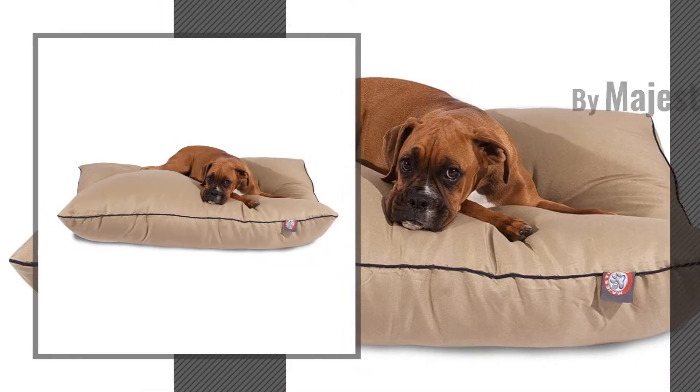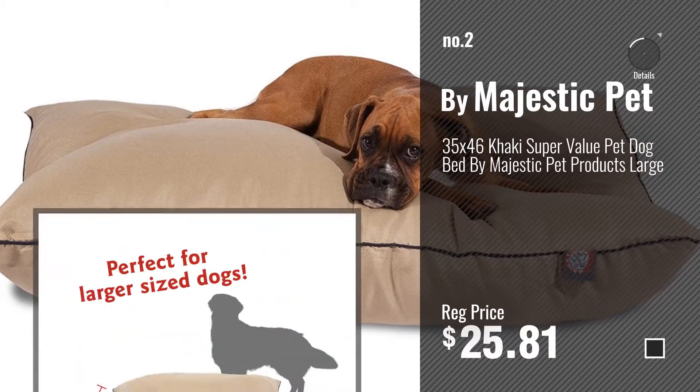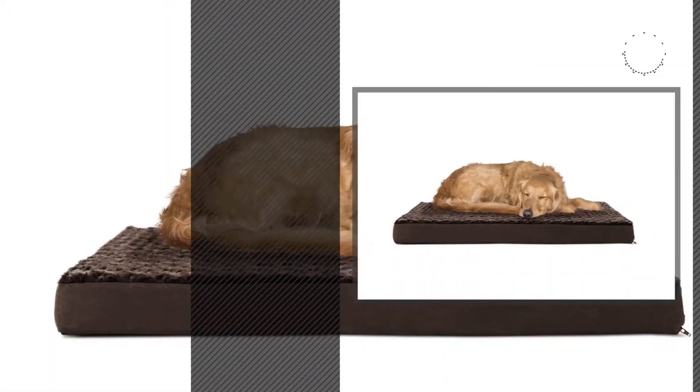Number 2, by Majestic Pet. Number 3, by Furhaven Pet.